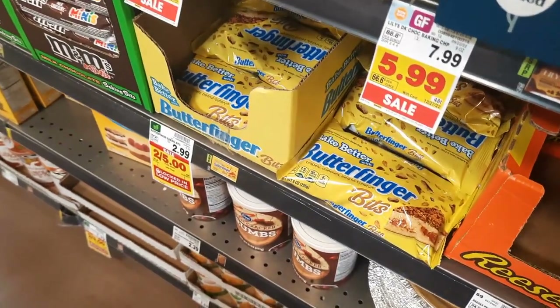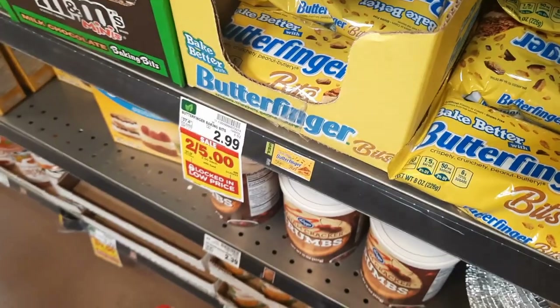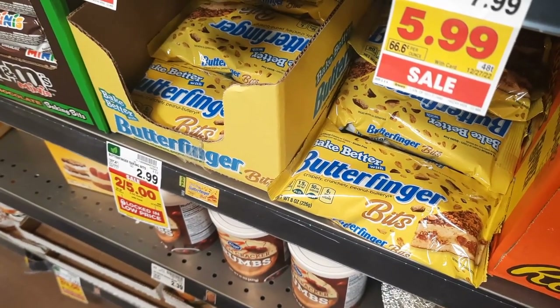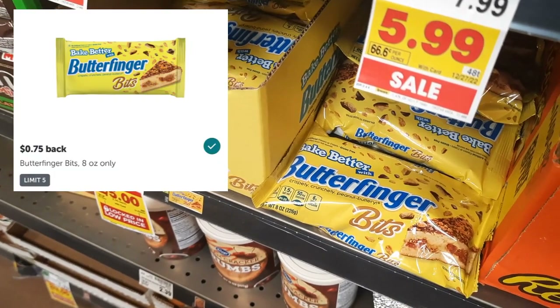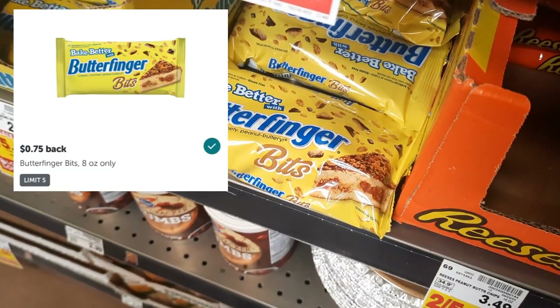I'm going to grab these Butterfinger bits — they're regularly priced $2.99, on sale for $2.50. There's a dollar off one digital coupon so we're going to pay $1.50, and then submit to Ibotta for $0.75 back on one, making one bag just $0.75. Really great deal here.